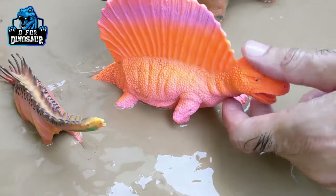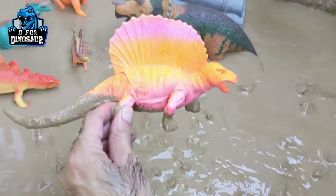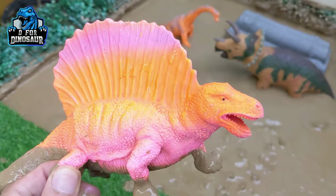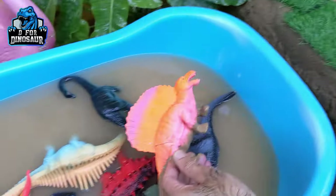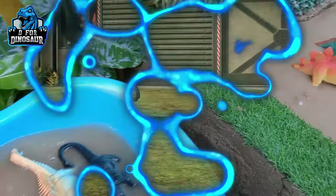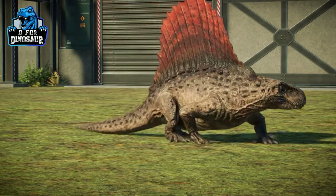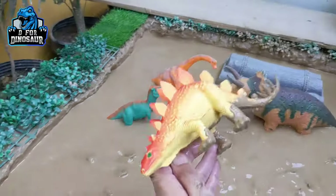The next one we have is Dimetrodon. Just look at him — Dimetrodon! A very extraordinary dinosaur — this one is a carnivore. Just look at his spike; he has a very very big spike, and a big tail which is very mighty. They move with four legs. Let's watch him. Here we go, Dimetrodon!